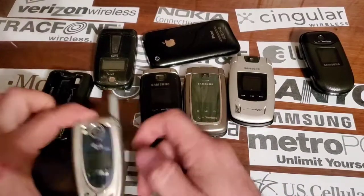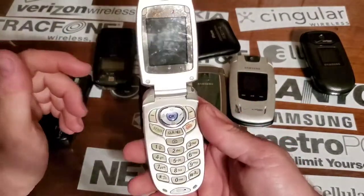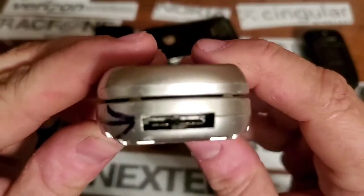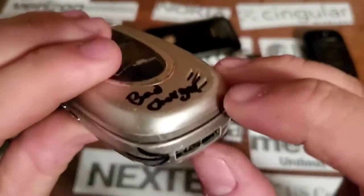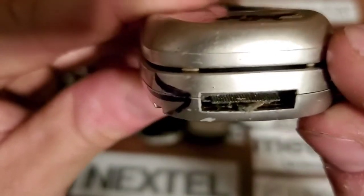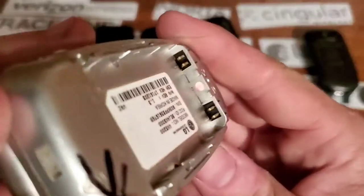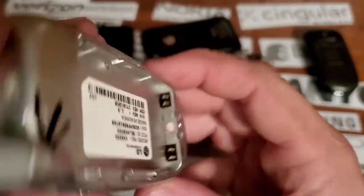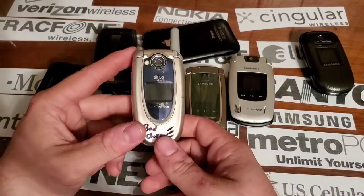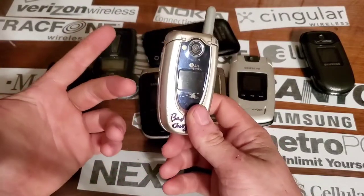We've got this LG — it is a VX5200 and it has a bad charging port. It's completely mangled in there. I've tried plugging the charger into it and it does not do anything. It also shows some sign of water damage — that blue corrosion in there — and the sticker's a little bit damp. I can get another one of these for like five to ten bucks, so not a really big deal.